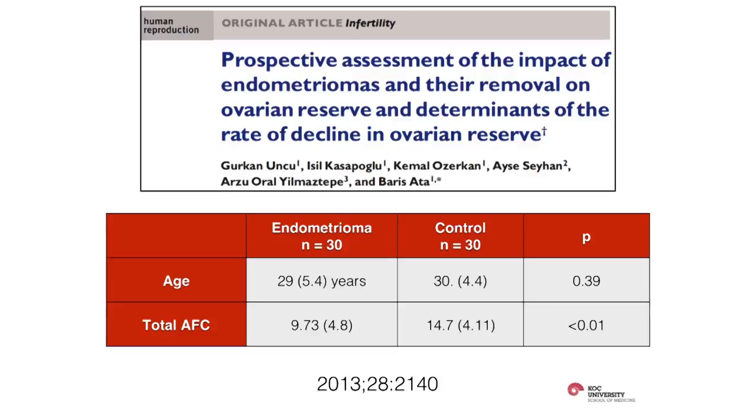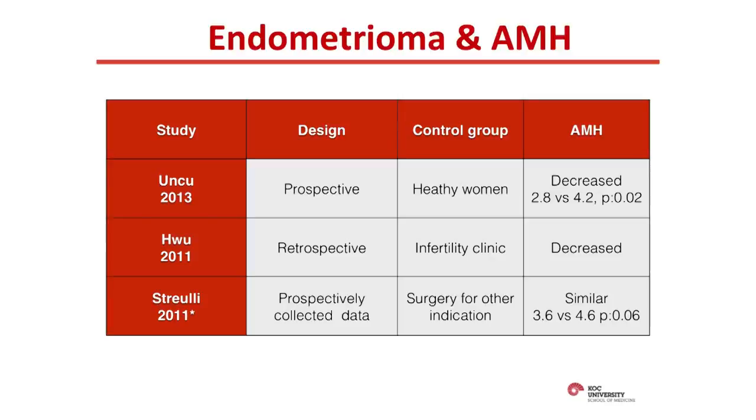However, our study published in Human Reproduction in 2013 was not included in that meta-analysis because it didn't report IVF outcomes. What we did was compare ovarian reserve markers in women with endometrioma versus healthy controls — nurses, medical students, and residents — who weren't infertile or didn't have a gynecological pathology. It was a prospective study. The women with endometriomas then underwent surgery, and we compared ovarian reserve markers before and after. Being a prospective study with healthy controls, it is the most proper assessment. We found that total antral follicle count was decreased in the presence of an endometrioma.